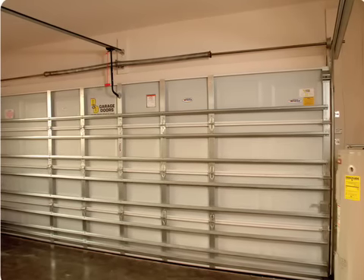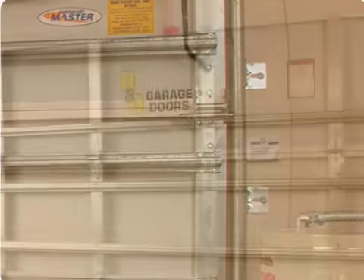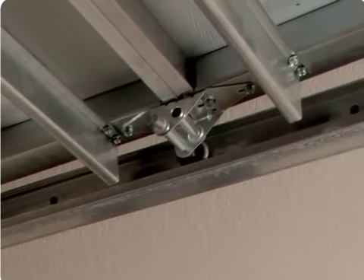Horizontal and vertical bracing. Properly anchored track brackets fastened to the wall. Steel door panels. And stronger rollers, hardware, and hinges.